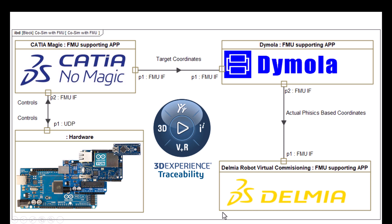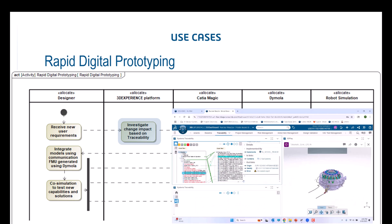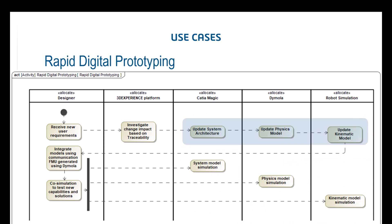In the back we have traceability for change impact analysis. The first use case is rapid digital prototyping. The workflow is: we receive new requirements, then we investigate what needs to be updated based on the traceability in 3D Experience Platform. We can see exactly which parts — I can select pieces in SysML and see the same parts of the system in 3D CAT, in multi-physics models, and other related models through the traceability.